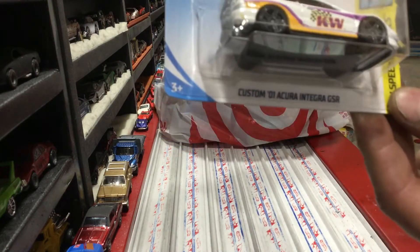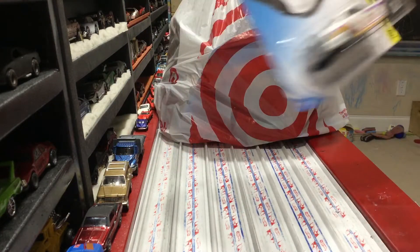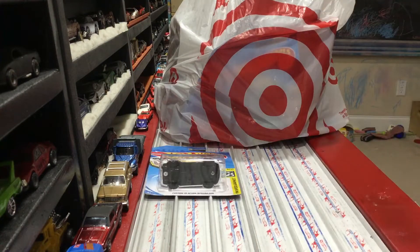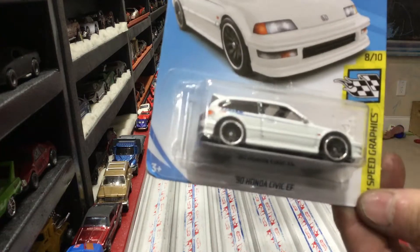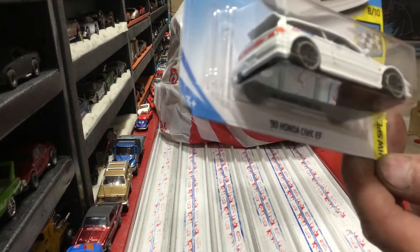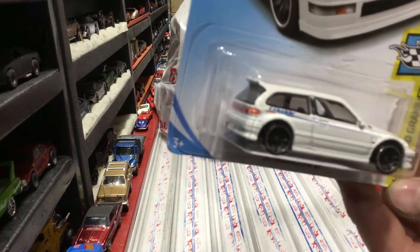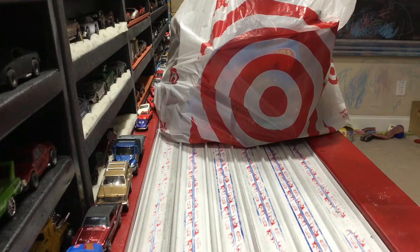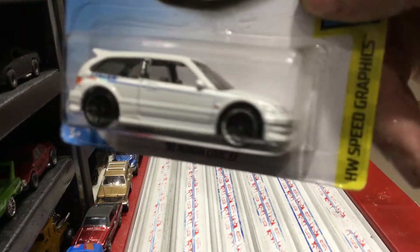A new custom '01 Acura - I think it's a '09 - this new paint job looks pretty nice. It's a '09 Civic EF, and this is actually a super treasure hunt as well, I believe in '09. Good-looking Honda.